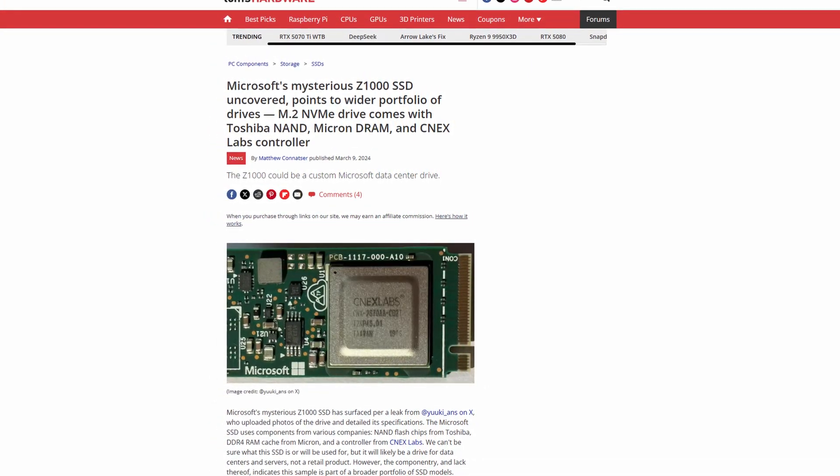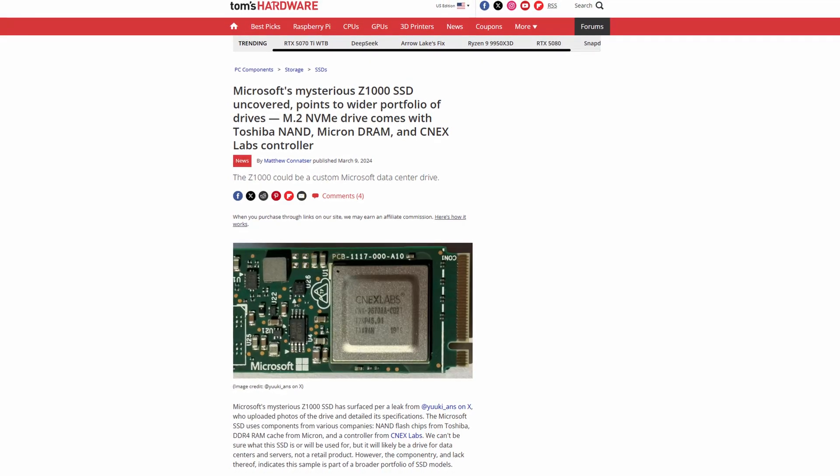Some of the biggest coverage CNX has ever gotten was over that Z1000 SSD. If you're wondering why this relatively unknown company is getting so much attention and millions of dollars from big tech firms, it's because CNX has something it calls Open Channel SSD technology. I'm not going to get into it — it's beyond the scope of this video — but basically it makes latency in storage devices low and predictable, which is good for cloud storage. Because CNX is a private company and seems to work pretty closely with its partners, we really don't know what it's been doing or who even uses CNX hardware.